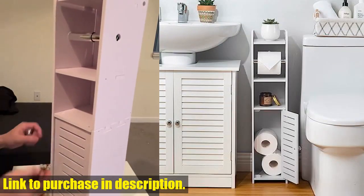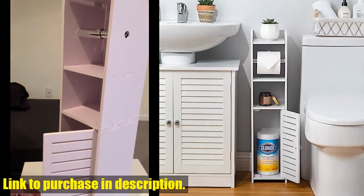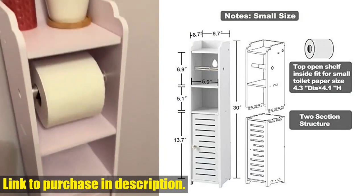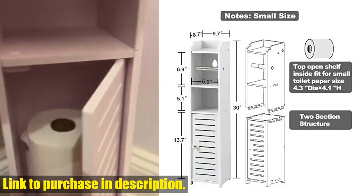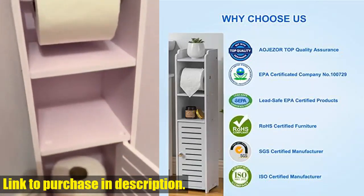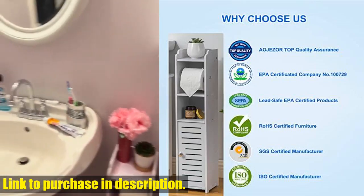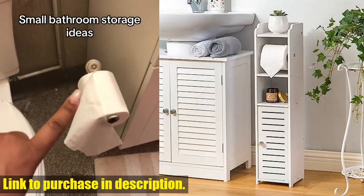Perfect for storing toilet paper and bathroom accessories. Not only does it keep your bathroom well stocked, but it also helps to keep clutter out of sight. With a toilet paper storage stand, you can easily store up to four mega rolls and other bathroom items, keeping your space organized and tidy. Made from waterproof PVC materials,